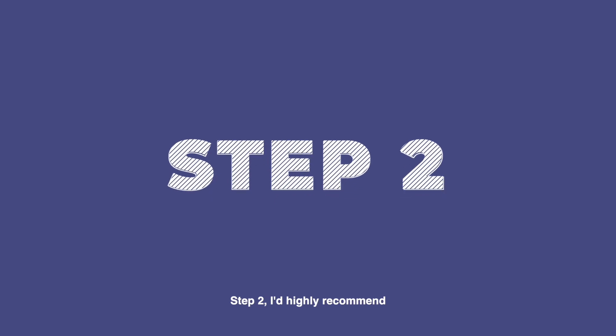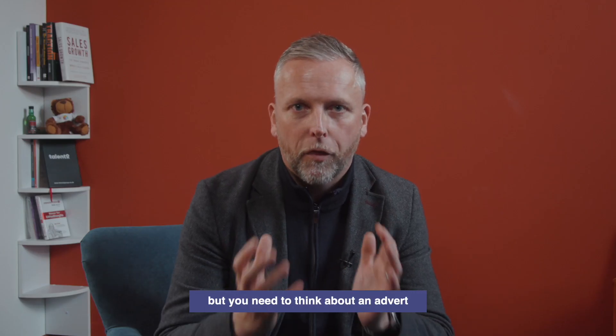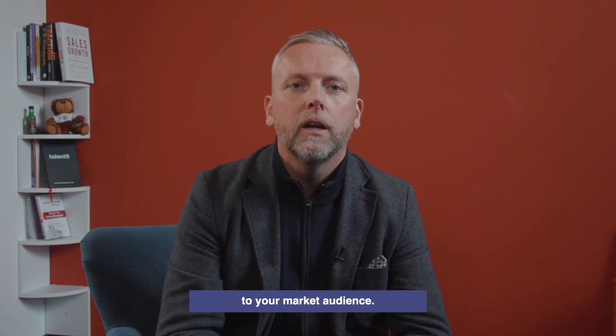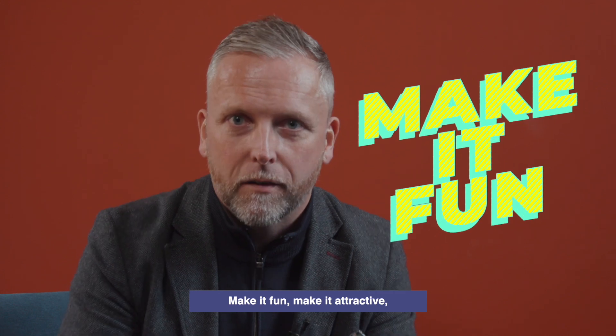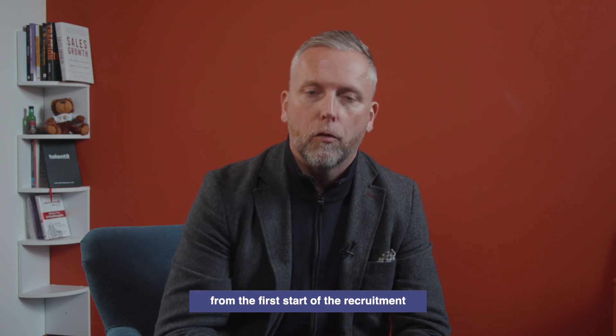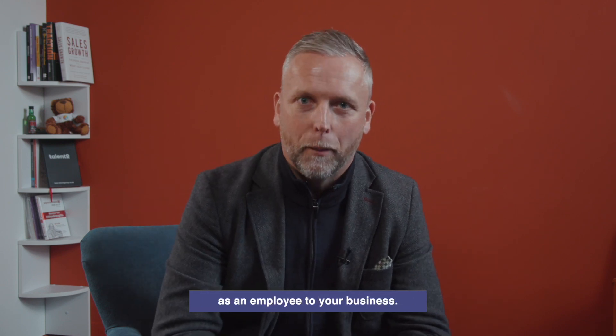Step two: I'd highly recommend a really effective job advert — not the standard adverts. You need to think about an advert that will be very attractive and appealing to your market audience. Make it fun, make it attractive, make it something that engineers will want to engage with from the very start of the recruitment process all the way through to onboarding them successfully as an employee.